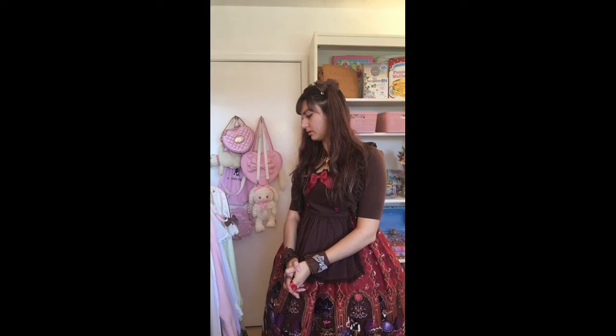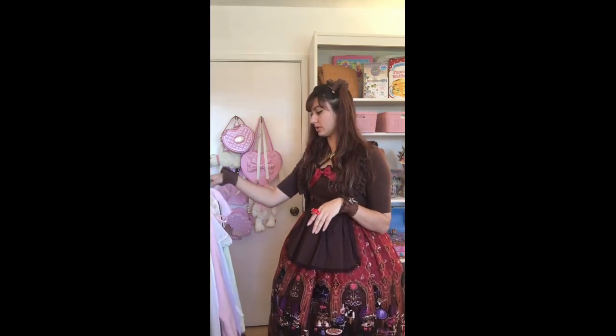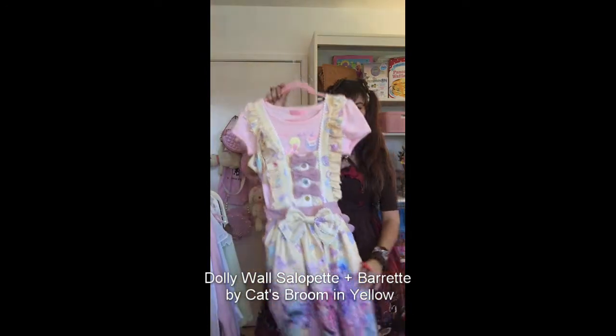I have around 35 dresses, maybe a little bit more, as main pieces, with some coming in the mail. Money goes bye bye — I've been on Lace Market and all those places. I have it organized by brand and by color mostly, with tops on top and JSKs underneath to save on hanger space. I recently got a necklace rack so my necklaces are no longer on the rack, which is good — less cluttered.